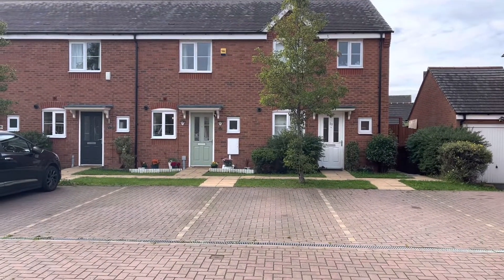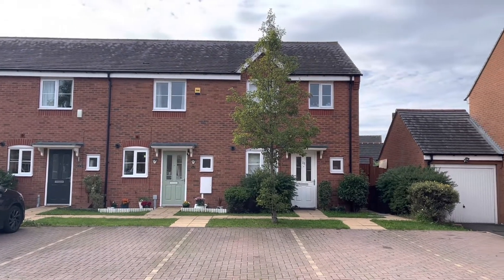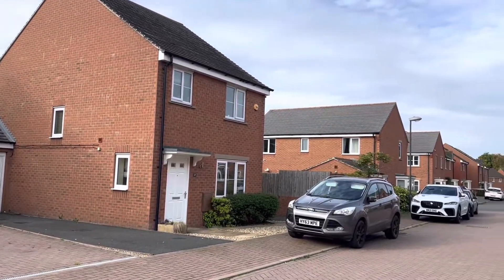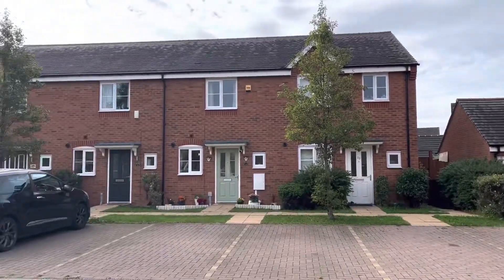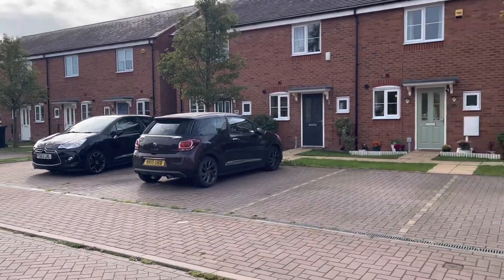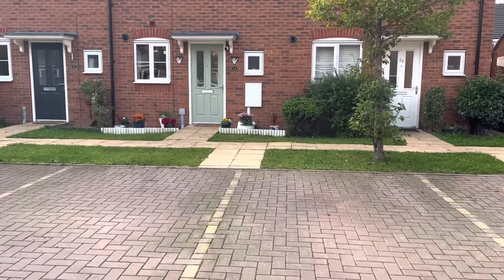Today we're over a fantastic two-bedroomed terraced house in Woodville. This property is situated in a very quiet little road, with allocated parking for two spaces to the front of the property.